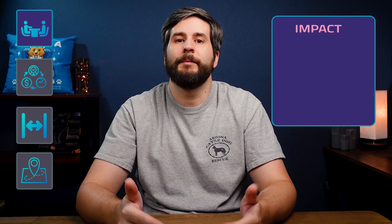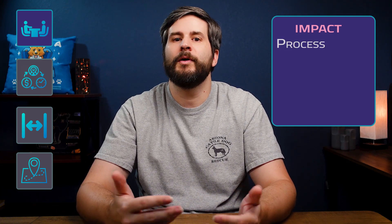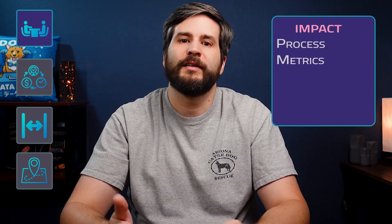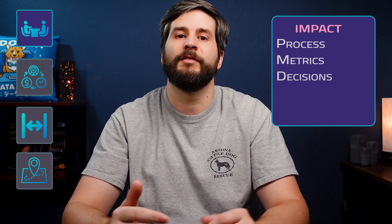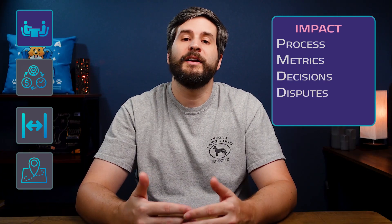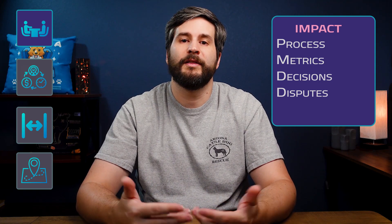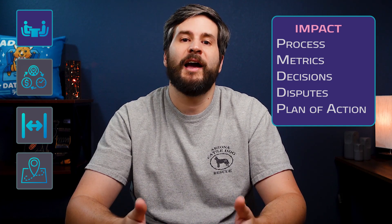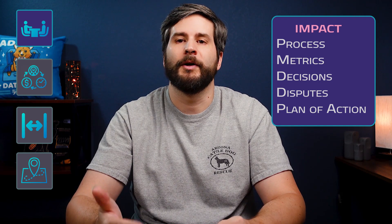Next, we want to know how data can impact insights. What are some current processes influenced by data, and what are some decision areas made with no data to back them? What metrics currently exist? What kind of decisions are made day-to-day that nobody even realizes? Are there any never-ending disputes between teams or departments that could be alleviated with data? What is the plan to turn insight into action? Sometimes people think that just having analytics will solve everything — make sure there's a plan to do something with them.